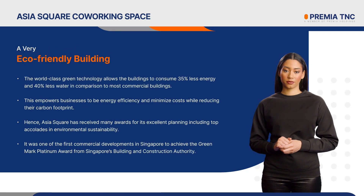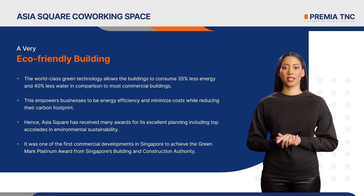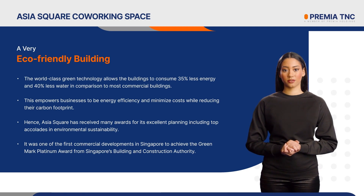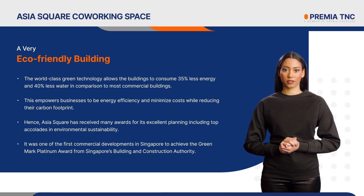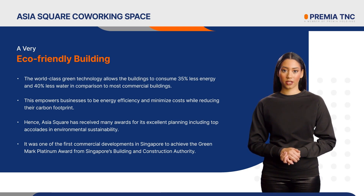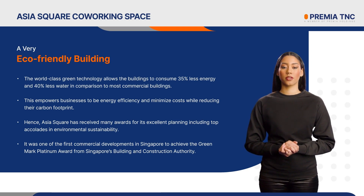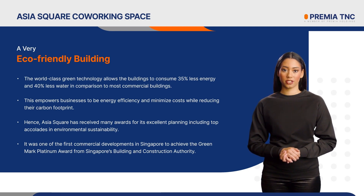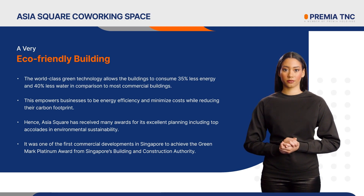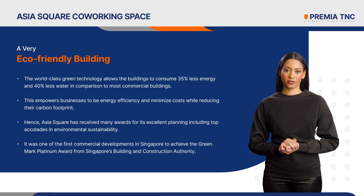A very eco-friendly building. The world-class green technology allows the buildings to consume 35% less energy and 40% less water in comparison to most commercial buildings. This empowers businesses to be energy efficient and minimize costs while reducing their carbon footprint. Hence, Asia Square has received many awards for its excellent planning, including top accolades in environmental sustainability. It was one of the first commercial developments in Singapore to achieve the Greenmark Platinum Award from Singapore's Building and Construction Authority. In addition, it was awarded Leadership in Energy and Environmental Design Core and Shell Platinum Certification by the U.S. Green Building Council. Asia Square also received the Water Efficiency Building Gold Award from the Public Utilities Board for being in the top 10% on water efficiency performance.